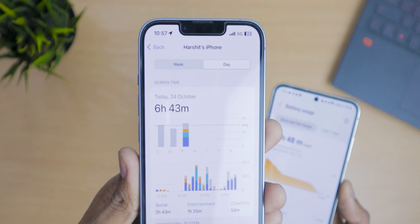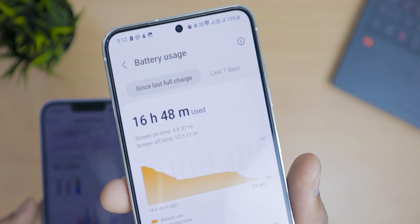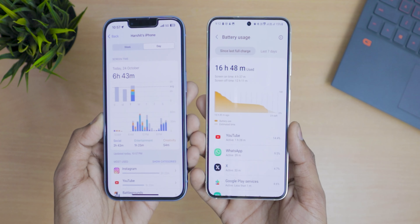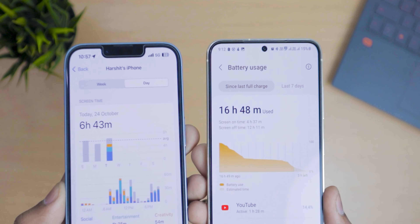For battery life, both phones will easily give you a full day. In exact screen-on time, the iPhone 14 gave 6 hours 43 minutes. The S23 gave 4 hours 37 minutes of screen-on time with 15% battery remaining after 16 hours 48 minutes of total use. Note that I used 5G on both phones, so this reflects real-world 5G usage.